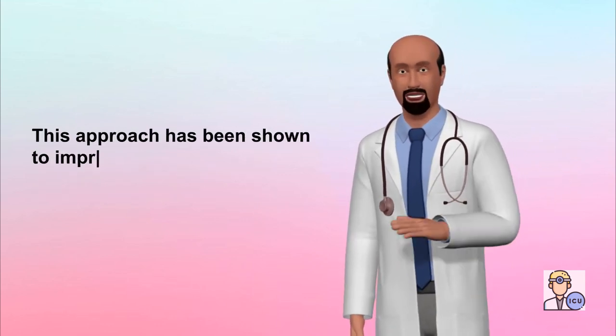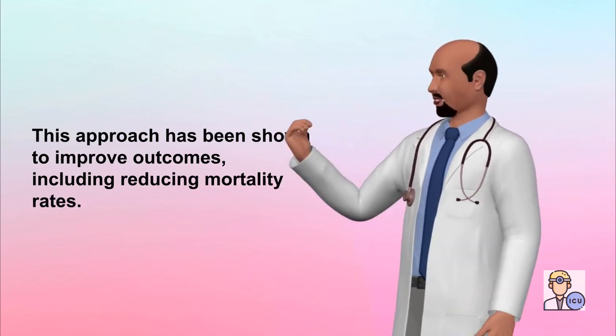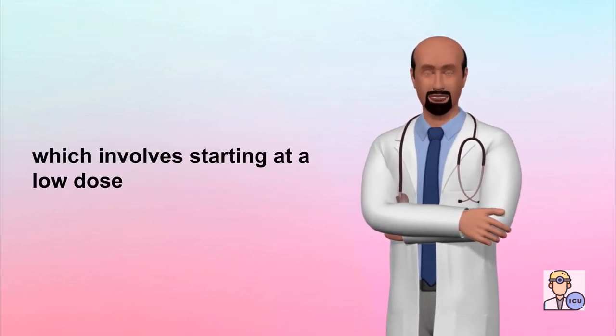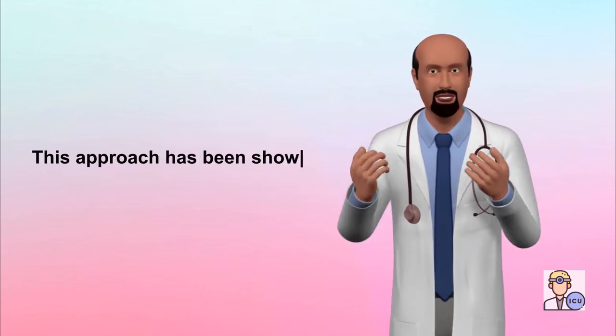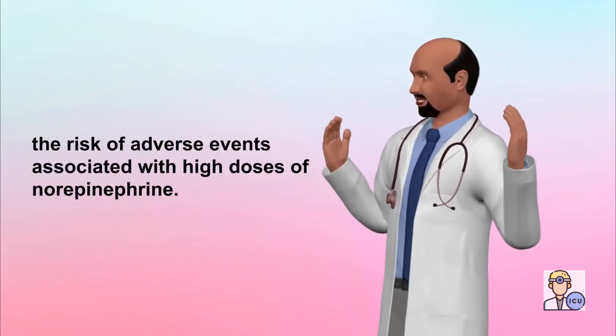This approach has been shown to improve outcomes, including reducing mortality rates. Another update is the use of a step-up approach to norepinephrine dosing, which involves starting at a low dose and gradually increasing the dose as needed to maintain adequate blood pressure. This approach has been shown to reduce the risk of adverse events associated with high doses of norepinephrine.